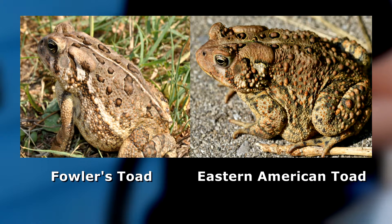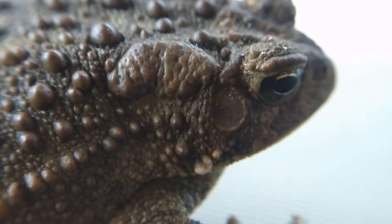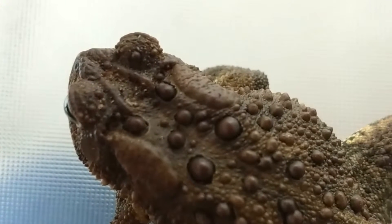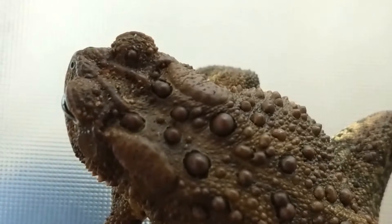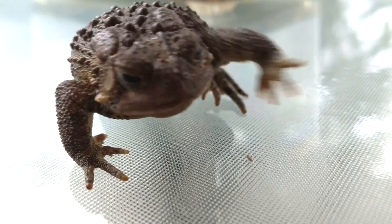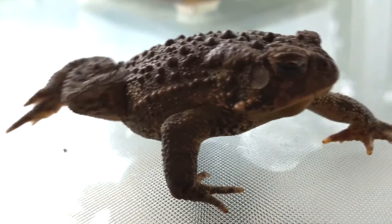For those two, that's actually pretty easy to identify. Up by the head, both have paratoid glands. For the Eastern American toad, that paratoid gland is pretty long, and that's true for the Fowler's toad as well. However, notice these two ridges — these are called cranial crests, and they're right here between the eyes. On the Eastern American toad, those cranial crests will never be touching the paratoid glands. However, for the Fowler's toad, these cranial crests do come into contact with the paratoid glands.